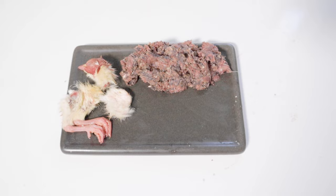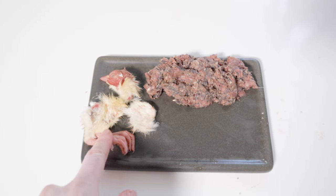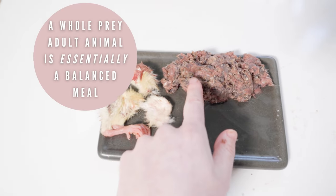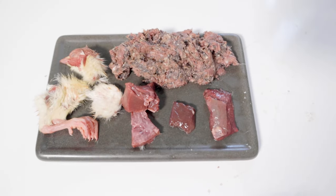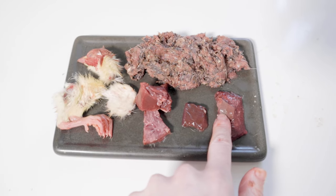Thursday is Tangy's whole prey day. He doesn't have a full chick because he's kind of picky, so he has the feet, the wings, and the head. And then he has whole ground adult quail here as well. Then just for a nutritional boost I add in a little bit more heart, liver, and some spleen.